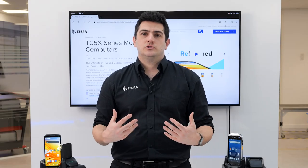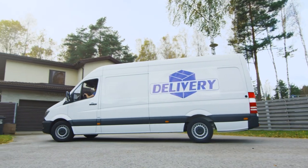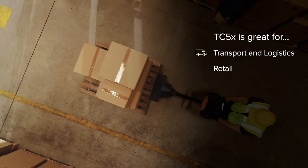TC5 devices are a versatile choice for many different users, especially in the transport and logistics industry — whether you are out on the road delivering and signing for parcels, or back at the sorting hub preparing for next day's deliveries.